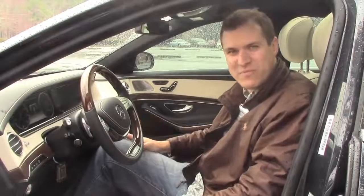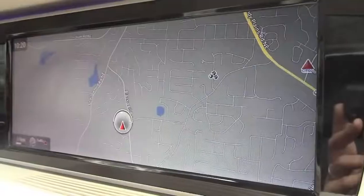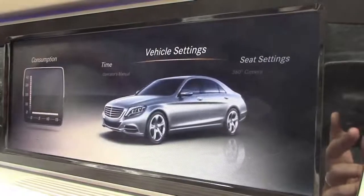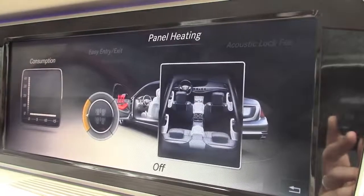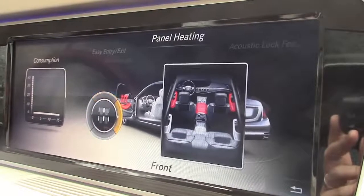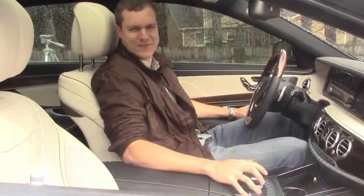But this car isn't all about the people in the back. There are still some perks to sitting in the front seat. My favorite is the heated armrest. To turn it on, go back into vehicle settings and search through the myriad of menus until you find panel heating. And then you can choose which armrest you want to heat — none of them, front ones, rear ones, all of them. Mmm. Toasty.